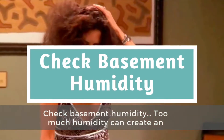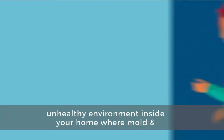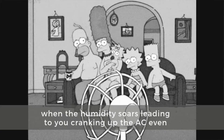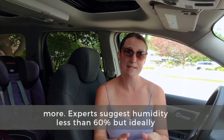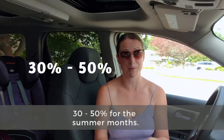Check your basement humidity. Too much humidity can create an unhealthy environment inside your home where mold and bacteria decrease air quality. It can also feel hotter than it is when the humidity soars, leading you to cranking up the AC even more. Experts suggest humidity less than 60%, but ideally 30 to 50% for the summer months.